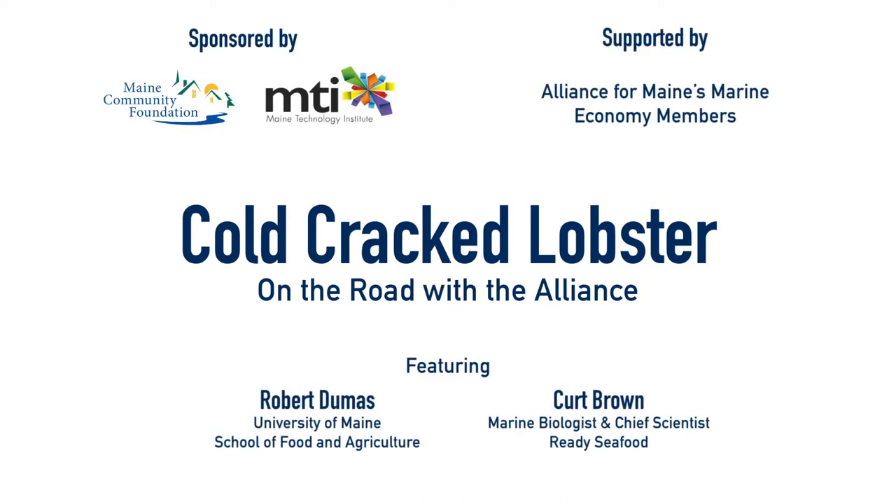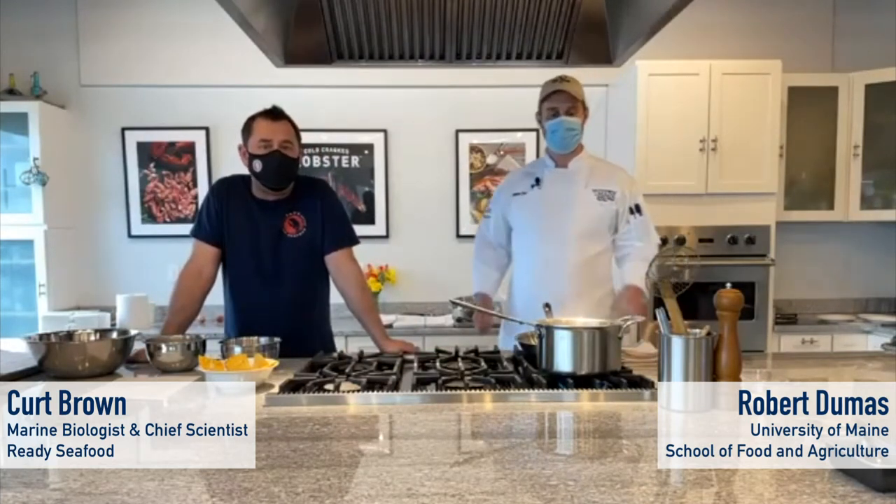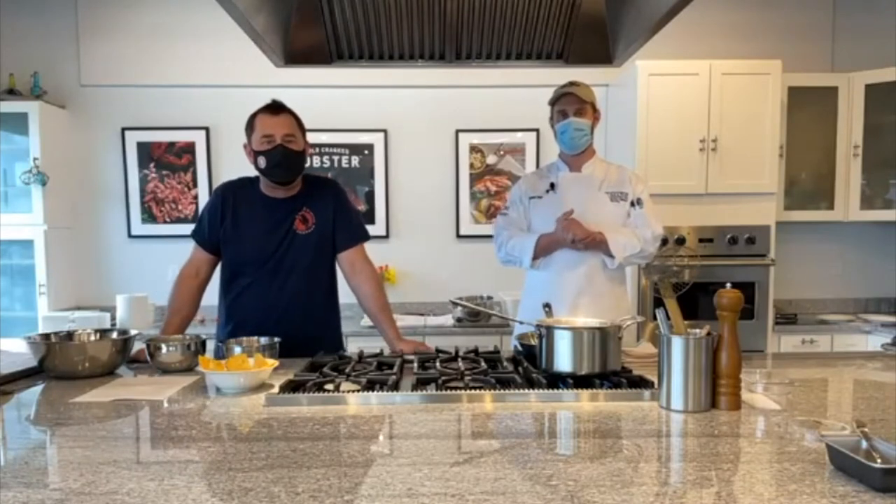This is a really exciting opportunity for all of us here at Ready Seafood today to talk not only about this new cold crack raw lobster meat, but also the chance that the Alliance took on Ready Seafood about three or four years ago in the form of an amazing grant opportunity that helped us invest in high-pressure processing technology.